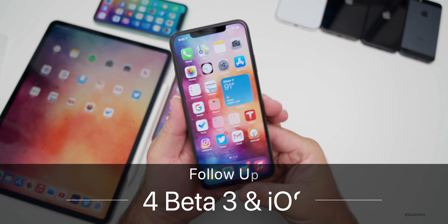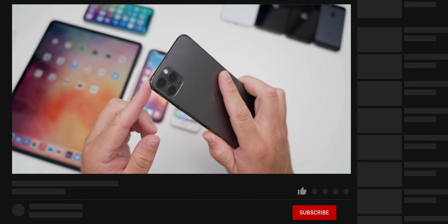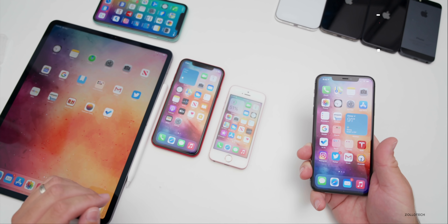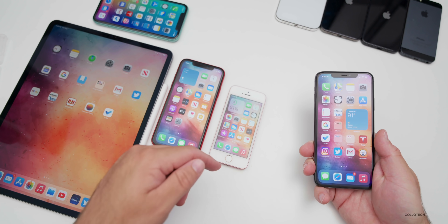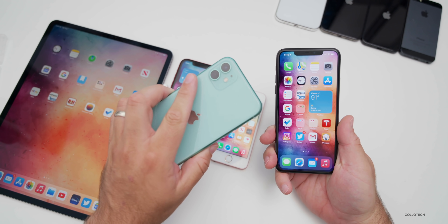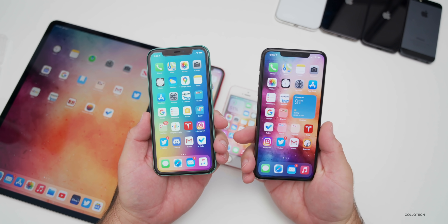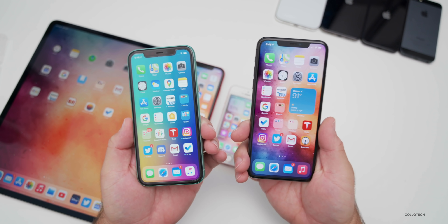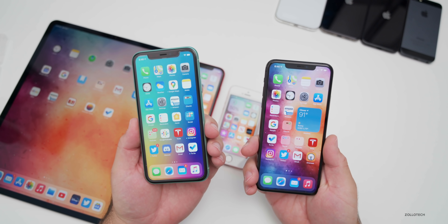Hi everyone, Aaron here for Zollotech. iOS 14 beta three has been out for well over a week and a half. I've been using it on my iPhone 11 Pro Max as my main device, and also on my 2020 iPad Pro 12.9. Those are my two main devices running iOS 14 and iPad OS 14. I've also got it on my iPhone XR and my first generation iPhone SE. And here I have iOS 13.6 running on my iPhone 11. All of this information is based not only on my experience, but your experience as well, based on well over 15,000 votes on the YouTube community poll.